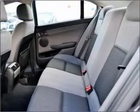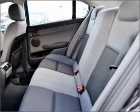Ventilated disc brakes, stability control. The premium wheels add a stylish touch.